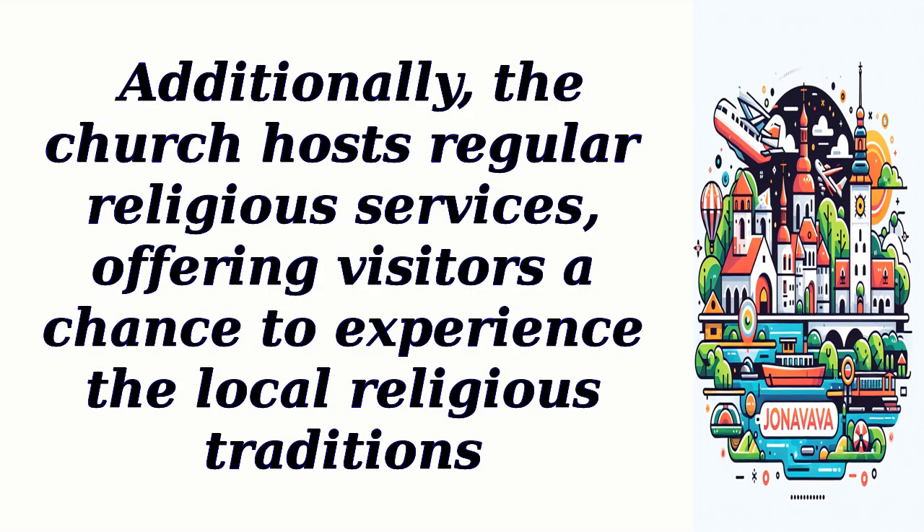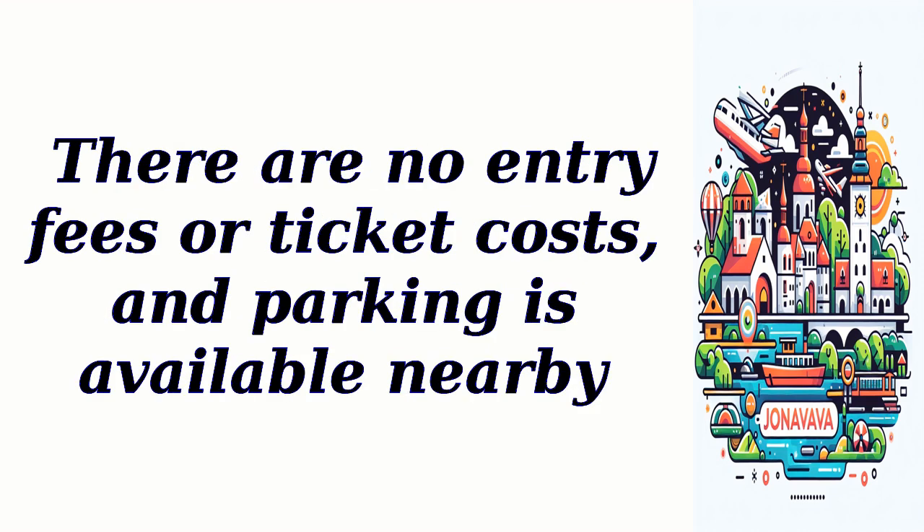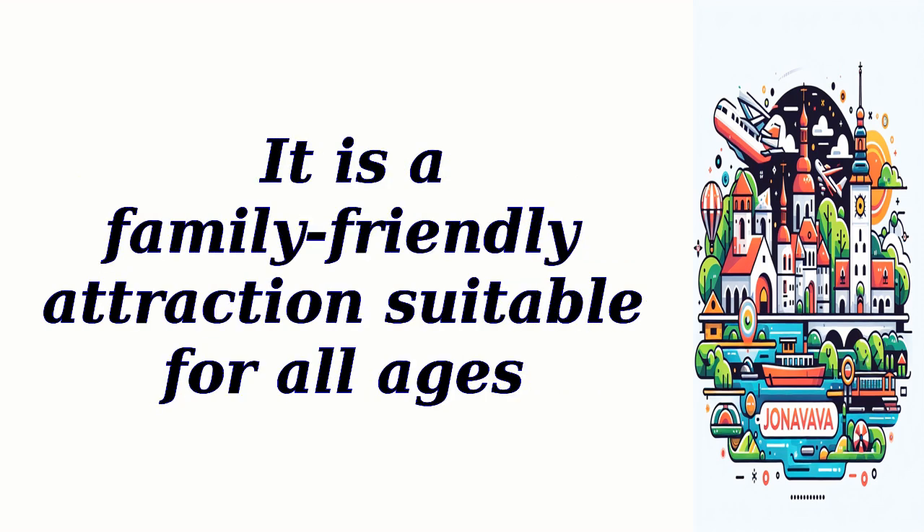Additionally, the church hosts regular religious services, offering visitors a chance to experience the local religious traditions. The church is open daily, and visitors are welcome to attend Mass or explore the premises. There are no entry fees or ticket costs, and parking is available nearby. No reservation is required, and pets are not allowed inside the church. It is a family-friendly attraction suitable for all ages.